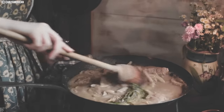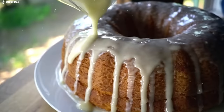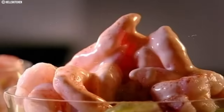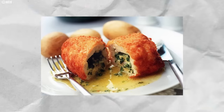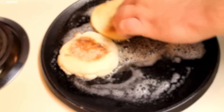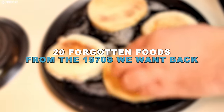The 70s were a time of culinary experimentation where food trends were as wild as fashion choices. The decade had everything from Harvey Wallbanger cake to the iconic Watergate salad. But somewhere along the way, some of our favorite bites got lost in the shuffle, leaving a void that today's kale smoothies can only partially fill. Join us as we uncover 20 forgotten foods from the 1970s we want back.